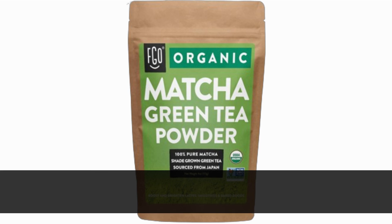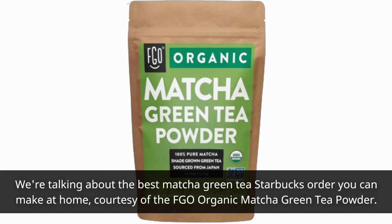We're talking about the best matcha green tea Starbucks order you can make at home, courtesy of the FGO Organic Matcha Green Tea Powder.